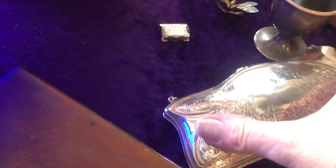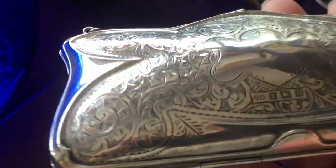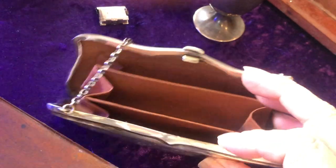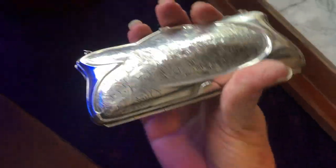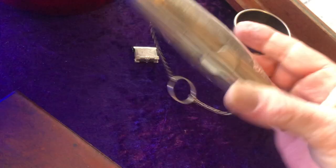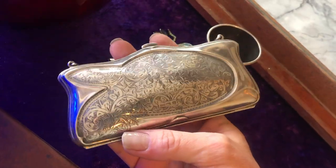Down here, a beautiful sterling silver purse — it's fully hallmarked. I also got this at auction. Inside, there's a letter — it's just adorable. There are hallmarks on both sides. By the time I paid fees, I probably paid around £70, £75 for that.